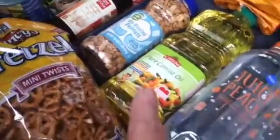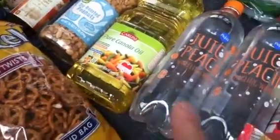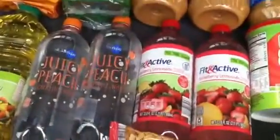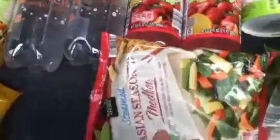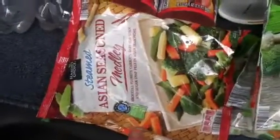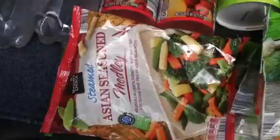Some pretzels for the trip, peanuts for the trip, canola oil. The children said they would reimburse me for these, but I'm not going to worry about it — this is for the trip. This is for the stir fry. I bought two bags; I don't think two bags is going to be enough.